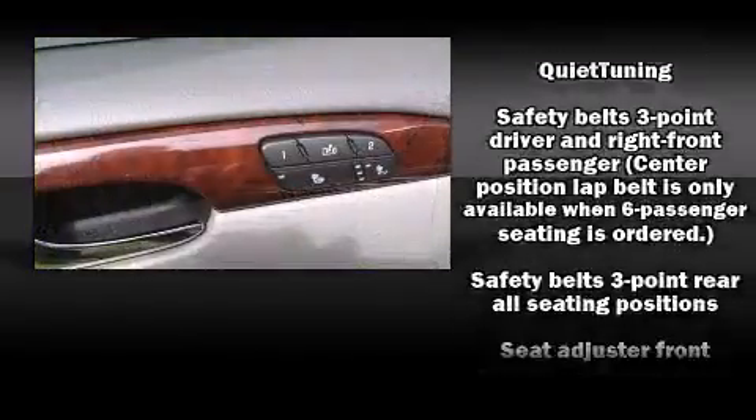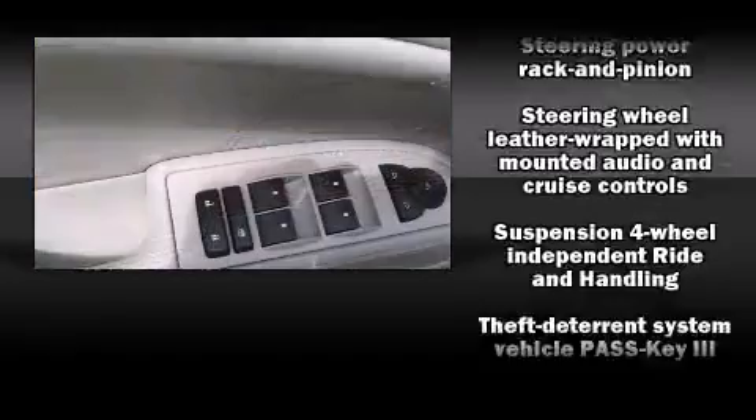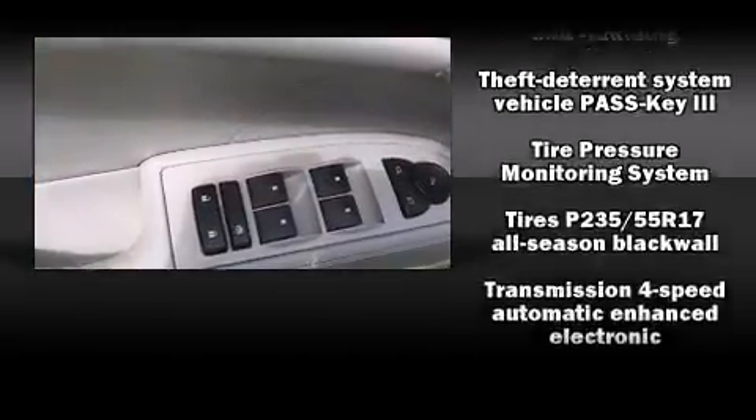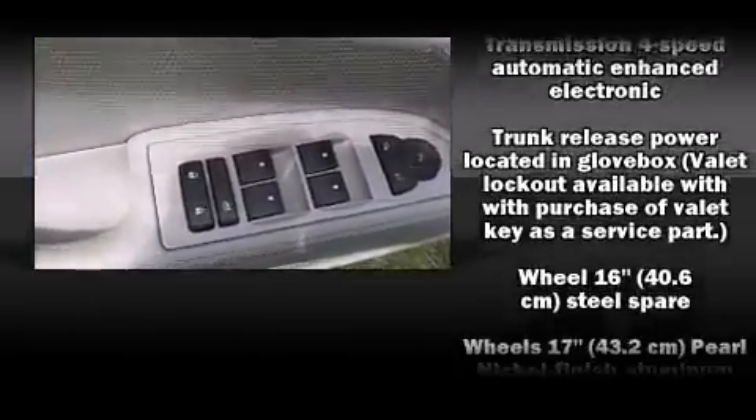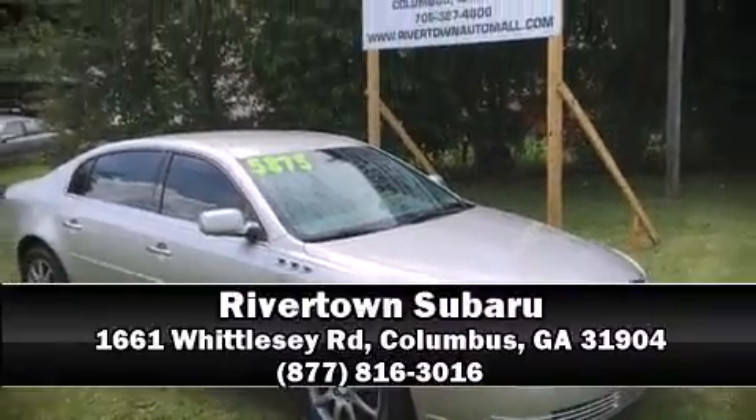Curtain airbags combine with standard stability control in creating a comprehensive safety network. A Carfax History Report provides you peace of mind by detailing information related to past owners and service records. Please don't hesitate to give us a call.